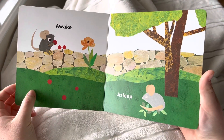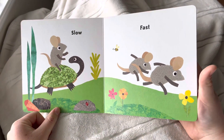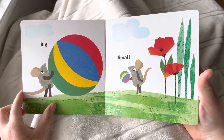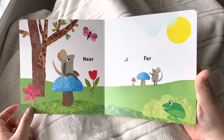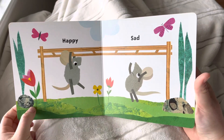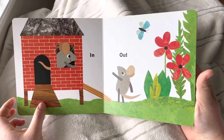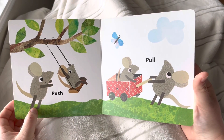Awake, asleep, slow and fast, big and small, near and far, happy or sad, in, out, push, pull.